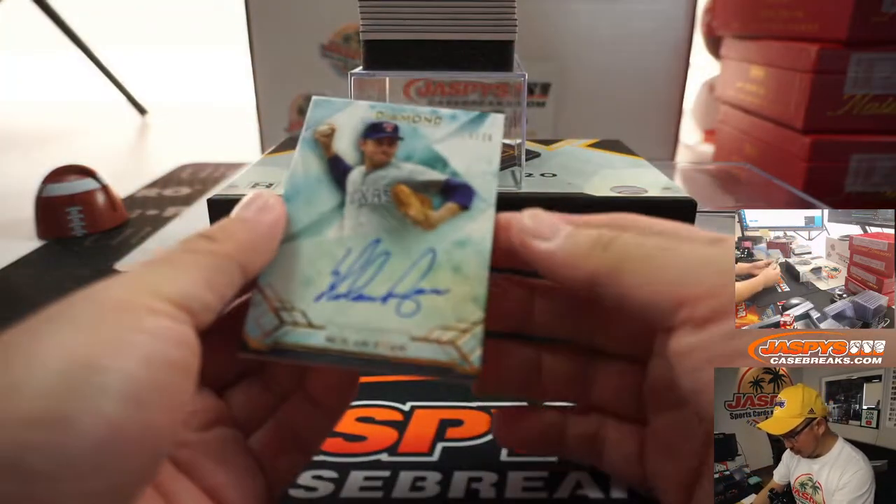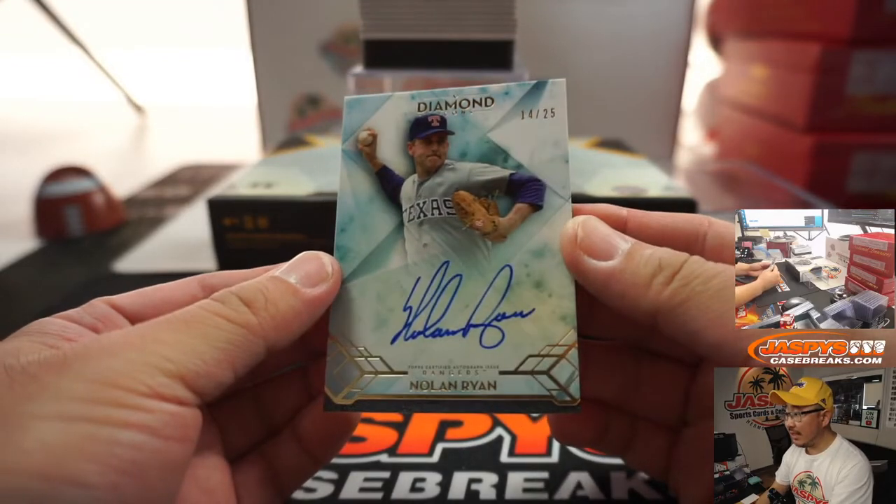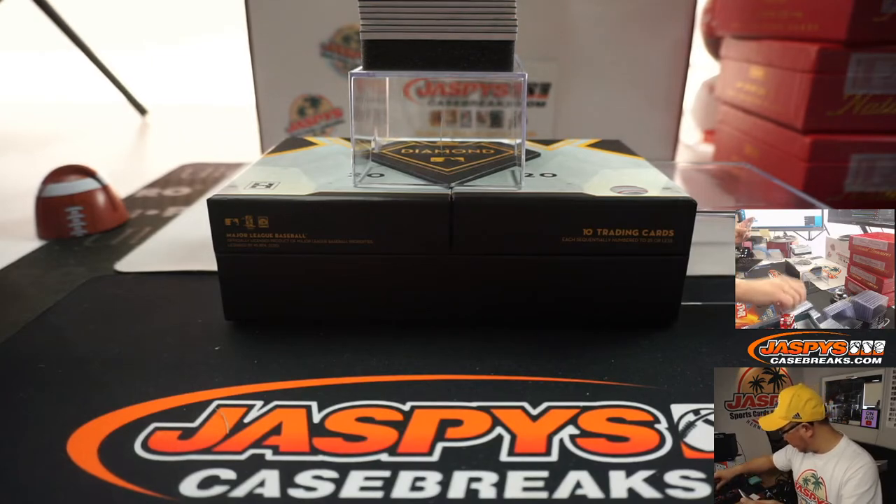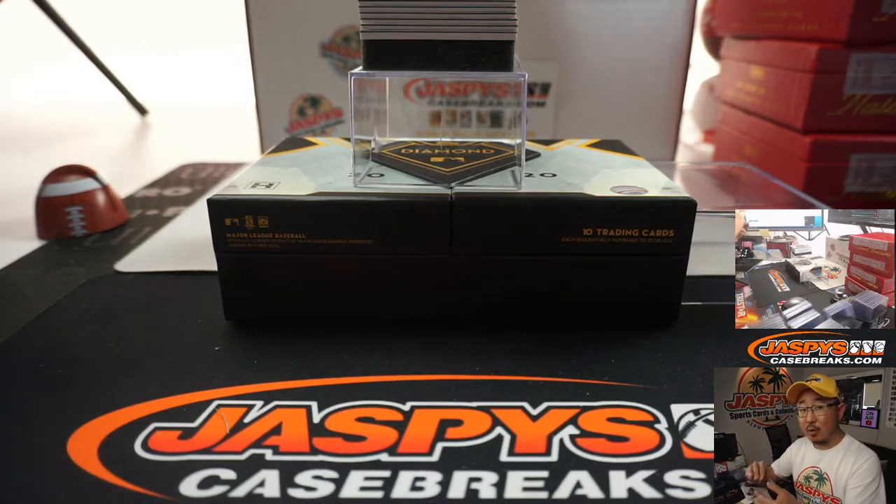And we're going to lead off with Nolan Ryan, 14 out of 25. We'll type in the hits once I show all of you — we'll type in the hits in the order that they were pulled.